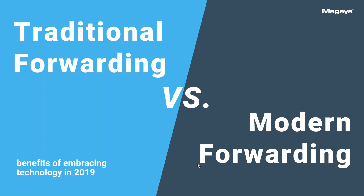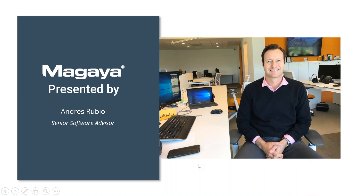My name is Andres Rubio. I'm the senior software advisor here at Magaya. I have more than 10 years of experience with the product. Previously I was on the shipper side with a large company, Cooper Tire and Rubber Company. I've also been in the transportation side in the airline cargo industry, so I have a lot of experience in logistics.